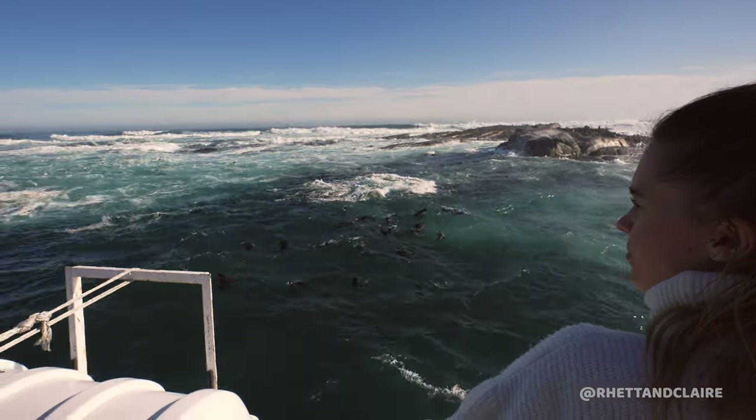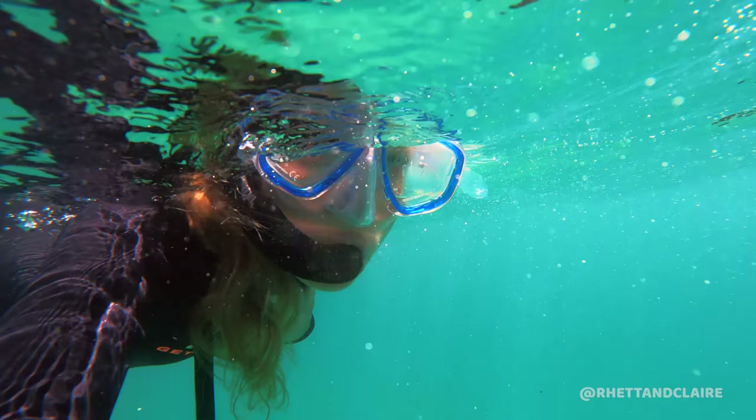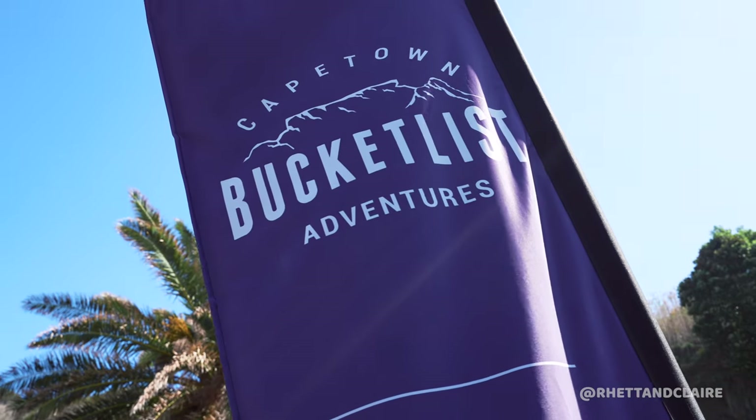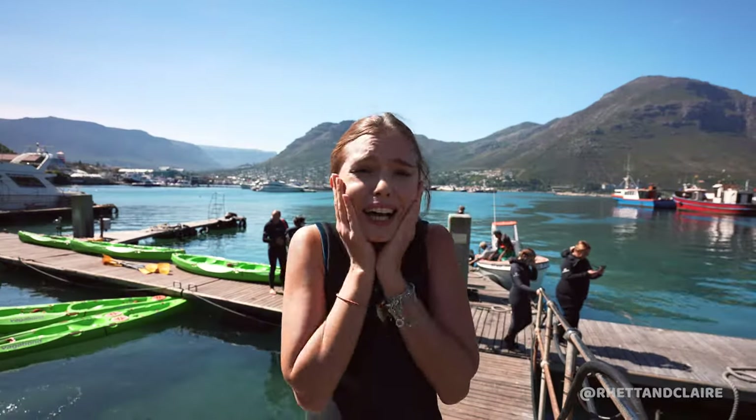In part one of this video, we went on a boat to see the seals. Today we're getting into the water with them. If you can swim, we highly recommend that you do it. We've done it before in Plettenberg Bay, and today we're doing it in Cape Town with Cape Town Bucket List. I'm so excited because seals are like puppies of the ocean. They are so playful and cute. Let's go.